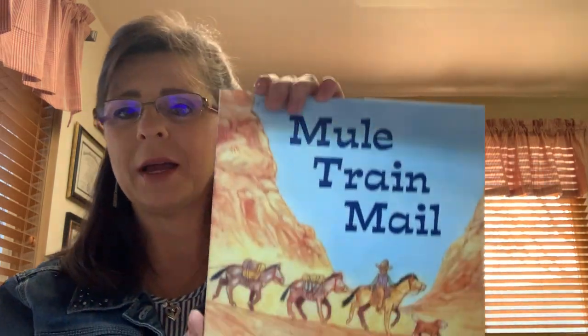This story talks about how all of this takes place in the Grand Canyon, and how it's so steep, but there really is a village down at the bottom. I hope you enjoyed this story, The Mule Train by Craig Brown.